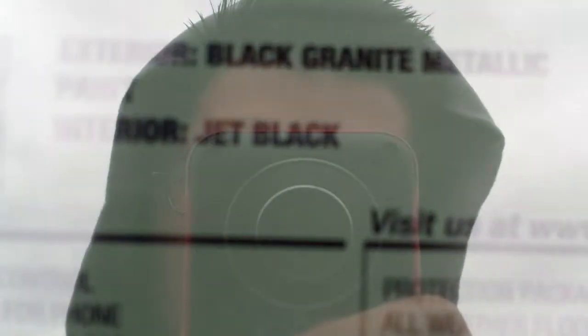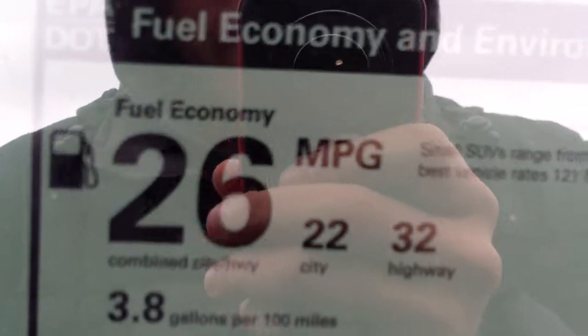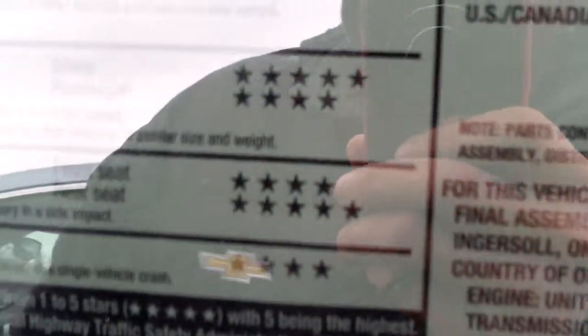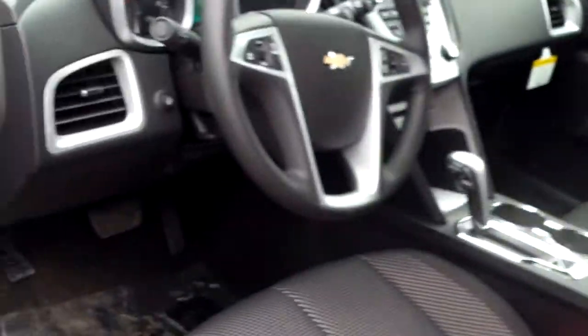Now inside — actually real quick before we go inside — 2014 Chevrolet Equinox, front wheel drive, 1LT. We have ourselves a black granite metallic with the jet black interior. 2.4-liter four cylinder. Look at that: 26 combined city and highway, 22 city, 32 highway. For a combined average of 26, you can't beat that. And four out of five stars — on some of them five out of five — I'd say more like four and a half stars out of five, but four stars overall, which still isn't bad.